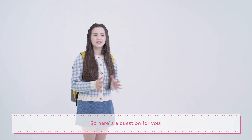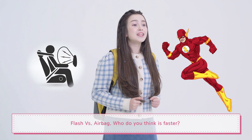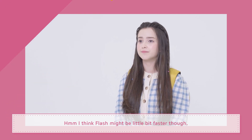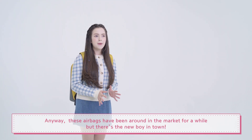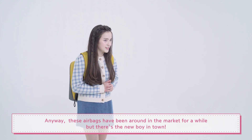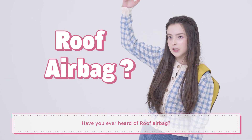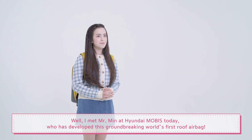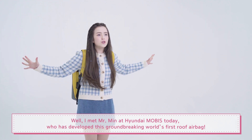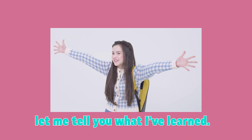Here's a question for you: Flash versus airbag — who do you think is faster? I think Flash might be a little bit faster. Anyway, these airbags have been around in the market for a while. But there's a new boy in town. Have you ever heard of a roof airbag? I met Mr. Min at Hyundai Mobus today, who has developed this groundbreaking world's first new airbag. Let me tell you what I've learned.